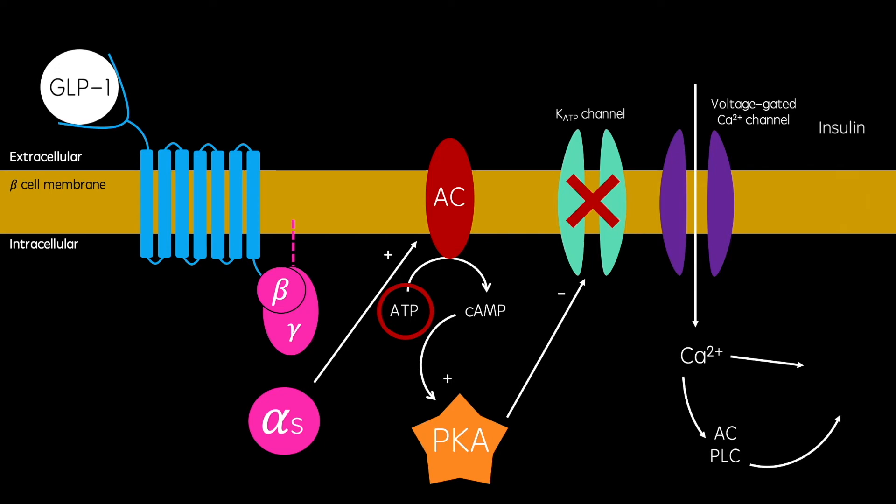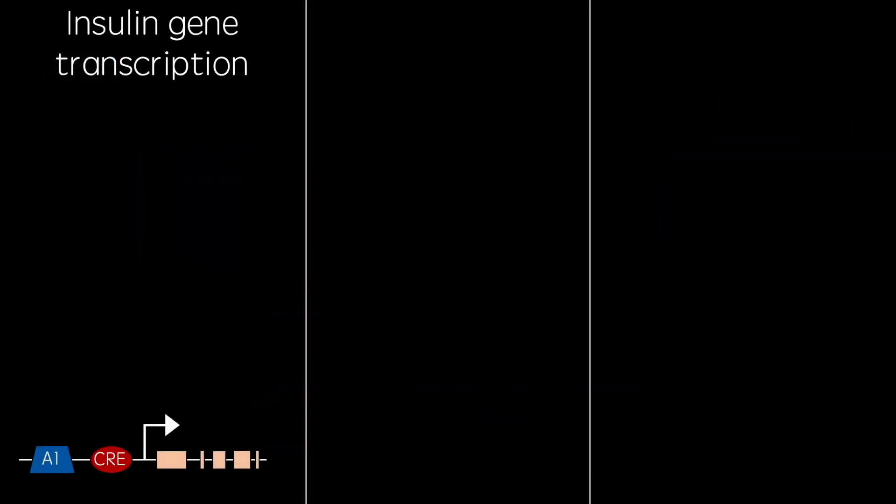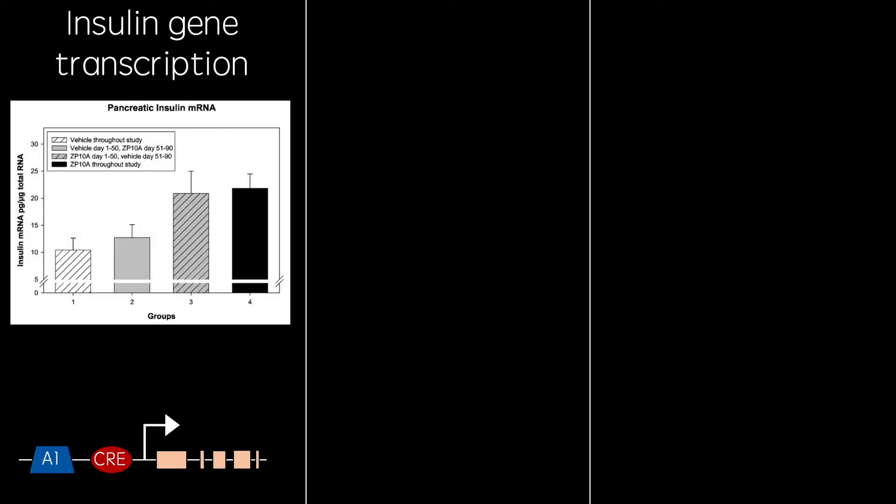But the effects of GLP-1 don't end there. GLP-1 increases the transcription of the insulin gene. GLP-1 receptor activation increases the expression of transcription factor PDX1, which binds to the A1 promoter on the insulin gene. The increased concentration of cAMP, as discussed previously, binds to the cAMP response element, also close to the transcription start site. These processes are believed to increase the transcription of the insulin gene.